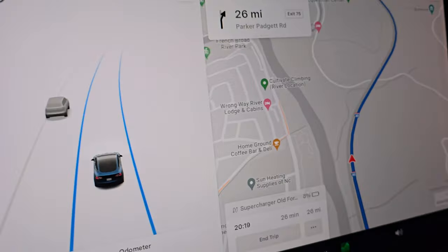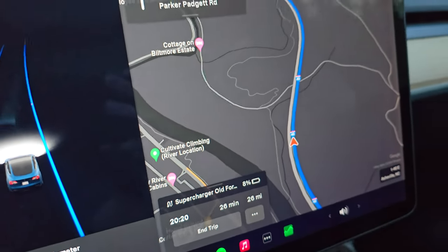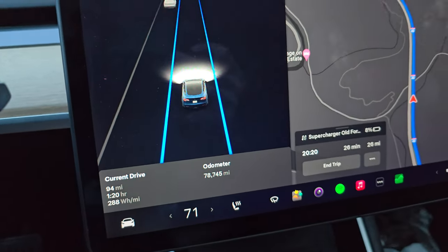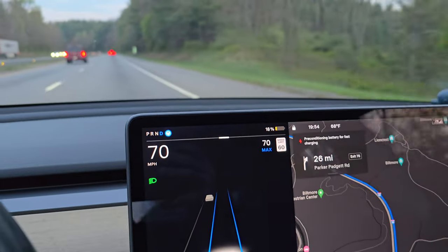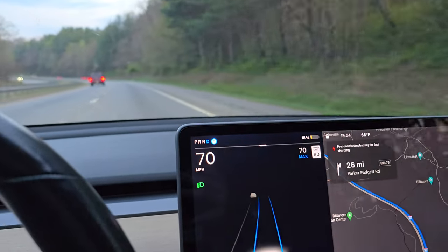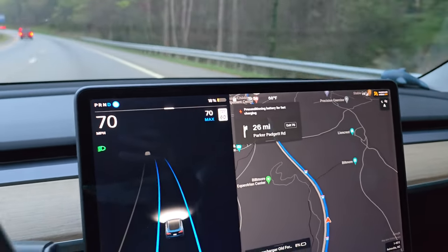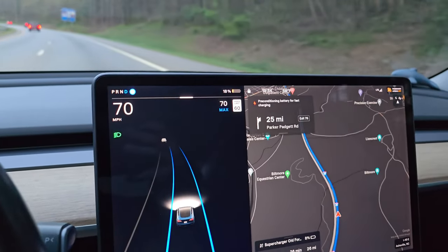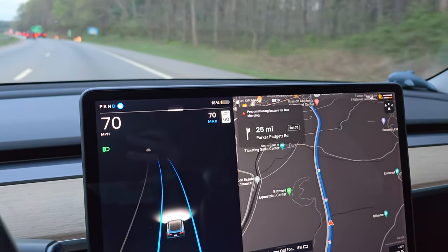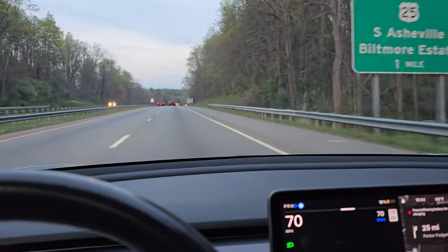Quick driving update: about 26 minutes from the supercharger, projected to arrive with 8% state of charge — a little better than originally estimated. Current efficiency is 288 watt-hours per mile, about 3.5 miles per kilowatt-hour. The battery is preconditioning. Also a shameless plug: I just got an email from Google rejecting our AdSense application for low-value content — not encouraging. If you want to support the channel, go to electrifyinginsights.com.